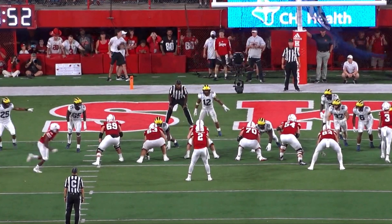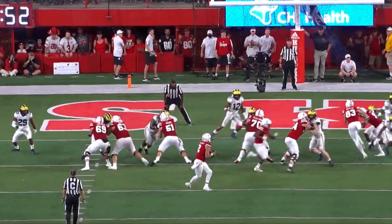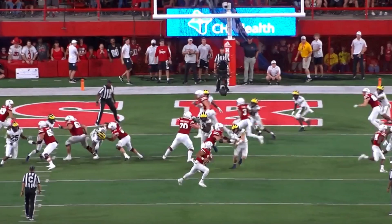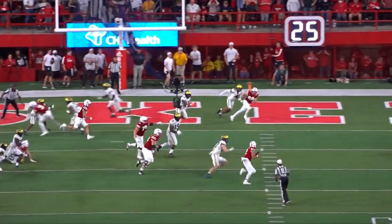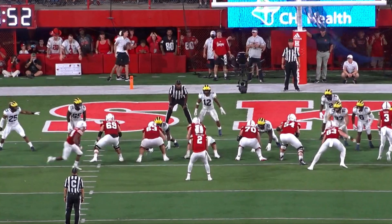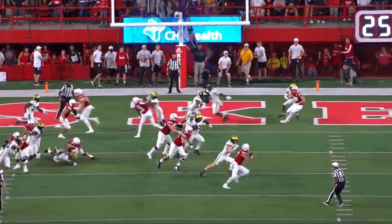Finally, Jurgens has to be able to anchor against bull rushes. Against Michigan he engages to his left, sinks his hips, plays with good leverage, and anchors in. Despite being 6-foot-3 and 309 pounds — potentially playing lighter — he's able to take on defensive tackles and bury them, showing functional anchor strength.